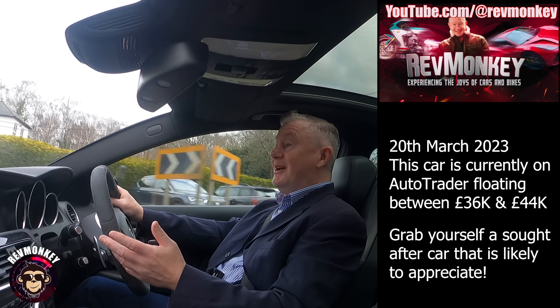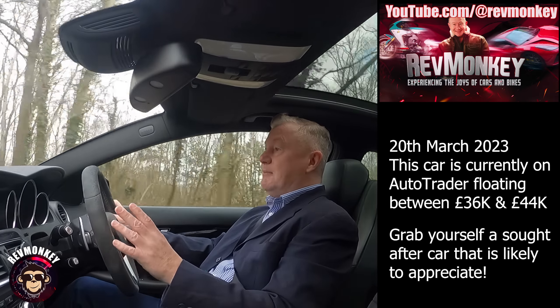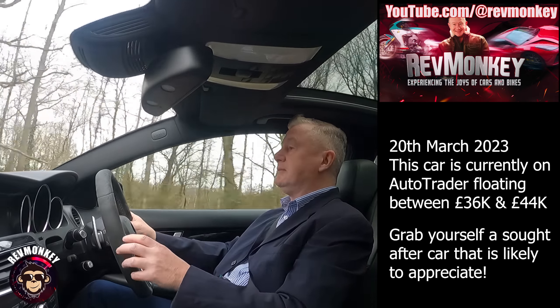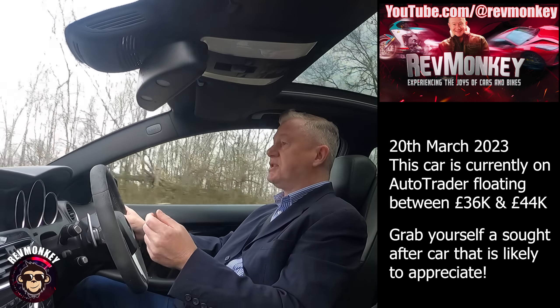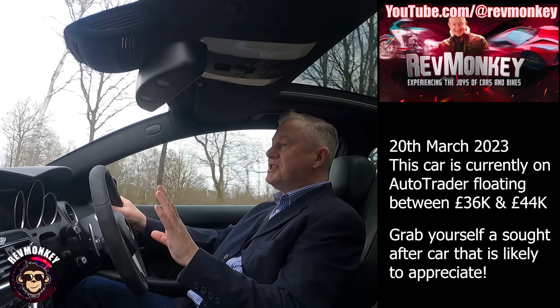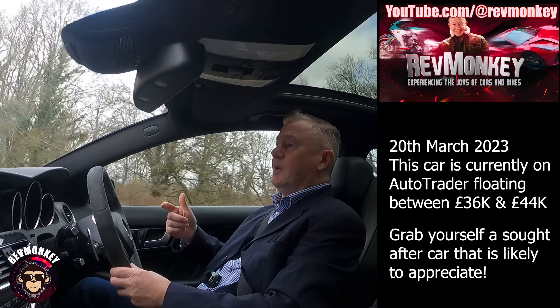This might well be the best car of the lot in terms of all-round build quality. I thoroughly enjoy it — it's super fast and incomparable to the other two. They're all such different cars, all sports cars, but they couldn't be more different from each other.